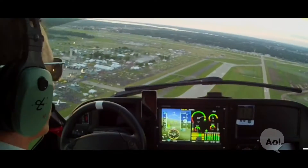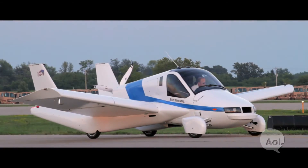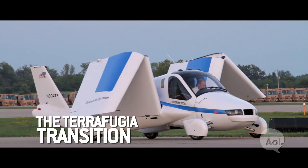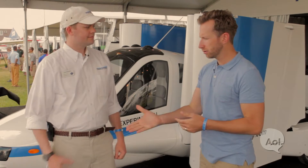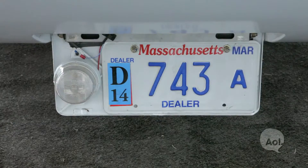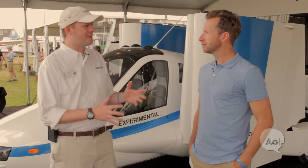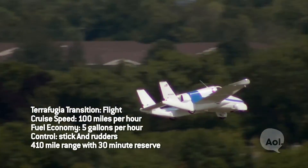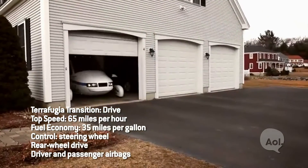That's a flying car. All right, so we're here with Carl Dietrich, the CEO of TerraFugia. Thanks so much for being with us. Is it a car that flies? Is it a plane that drives? It's a little bit of both — we usually think of it more as an airplane, an airplane that has the added capability of driving down the road at highway speeds and parking in a single car garage.